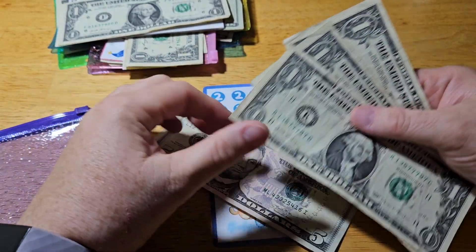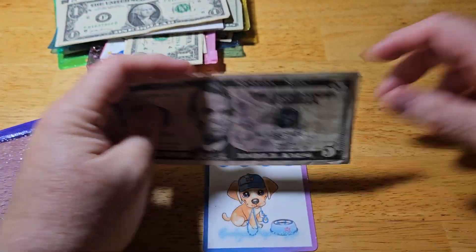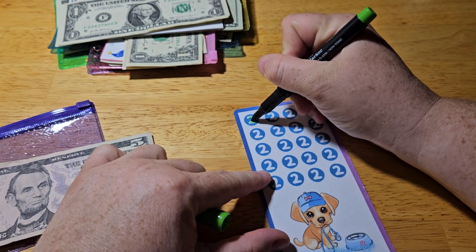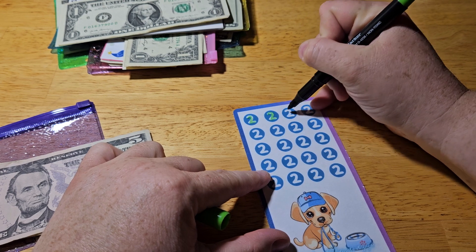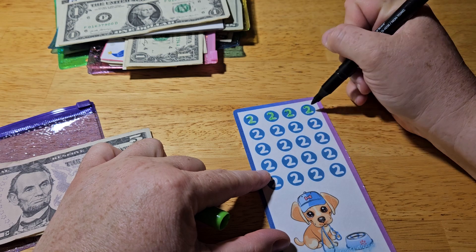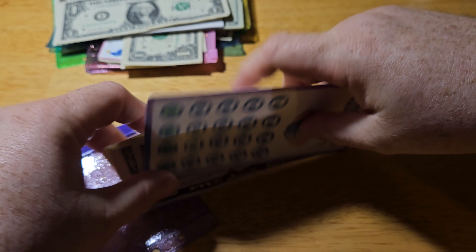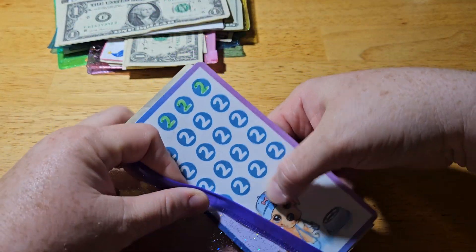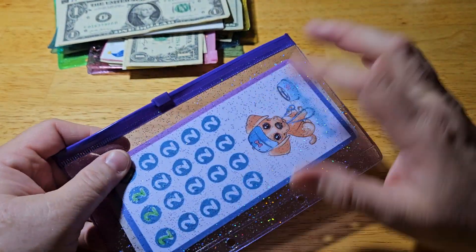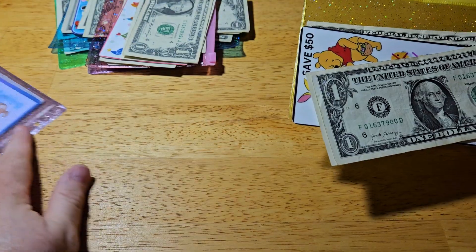And we have five, six, seven, eight dollars in this one. I got two, four, six, eight. So off to a good start here. I'll put this one back. I got these envelopes off Amazon — I think I got 15 of them for $4. It was pretty cool.